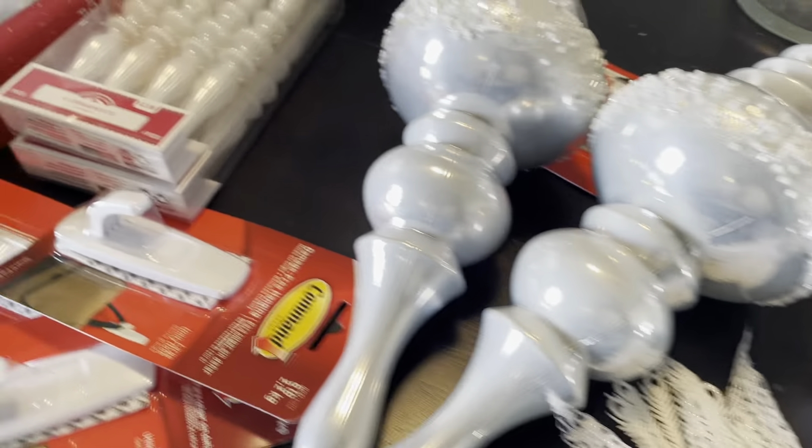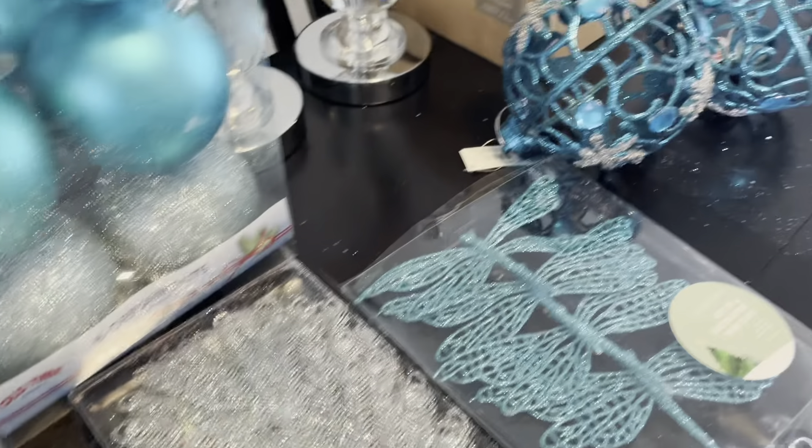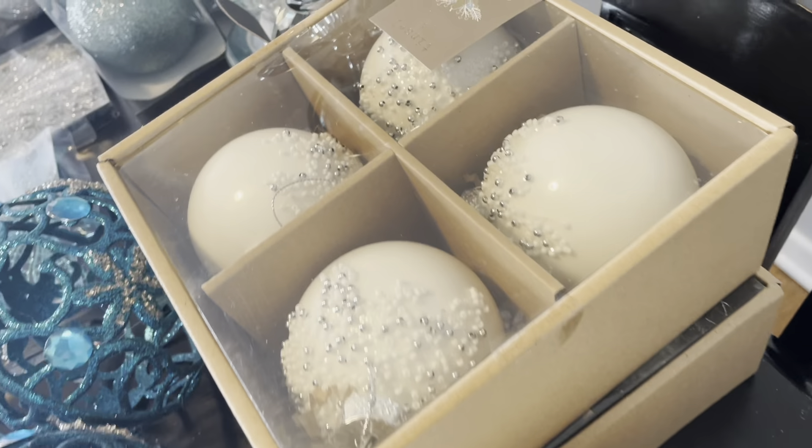Hey you all, welcome back to an all new video! In today's video I will be bringing you guys a haul on some items I found for my Christmas tree decoration.